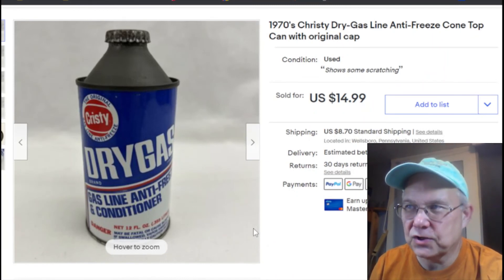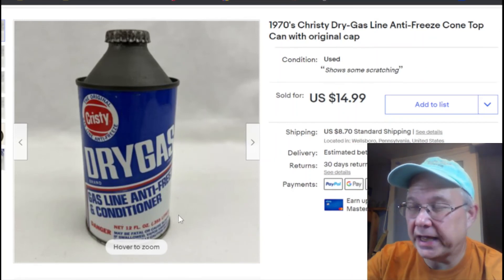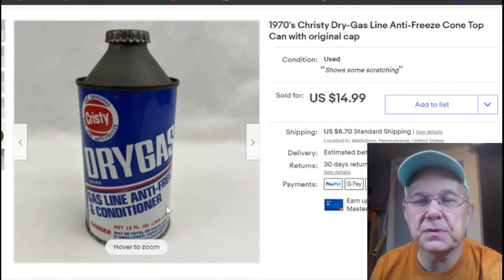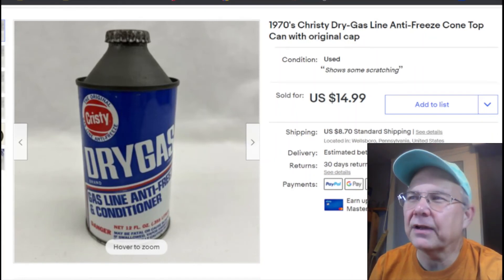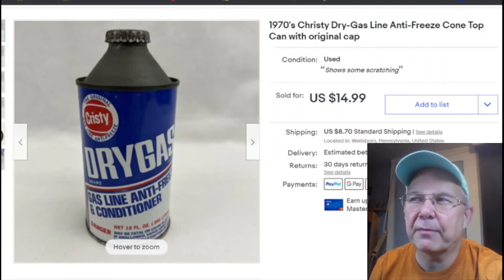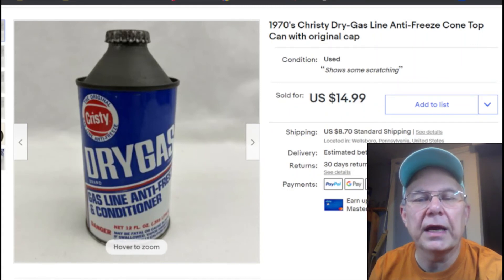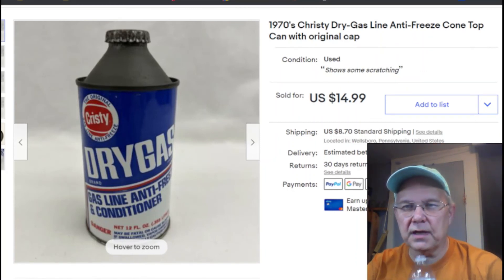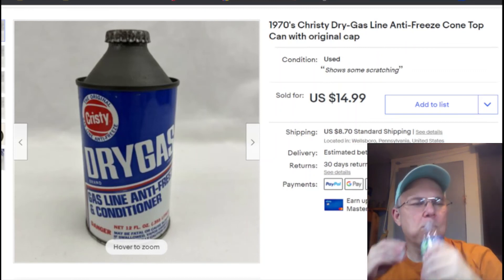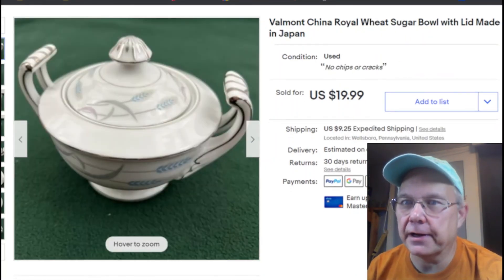Next, an old Christy Dry Gas can — antifreeze and conditioning. Don't pass these old cans by, some of them are pretty good. I got it at The Niche for 50 cents. Listed January 8th, it sold April 12th for $15 plus shipping. Sweet deal — it was just sitting out in the garage.